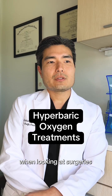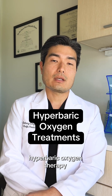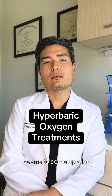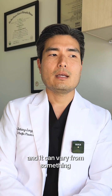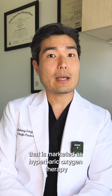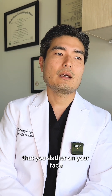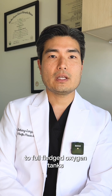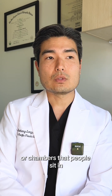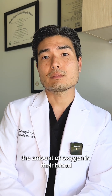When looking at surgeries and some of the things that can help with recovery, hyperbaric oxygen therapy seems to come up a lot. It can vary from something that is marketed as hyperbaric oxygen therapy that you slather on your face to full-fledged oxygen tanks or chambers that people sit in, in order to increase the amount of oxygen in their blood.